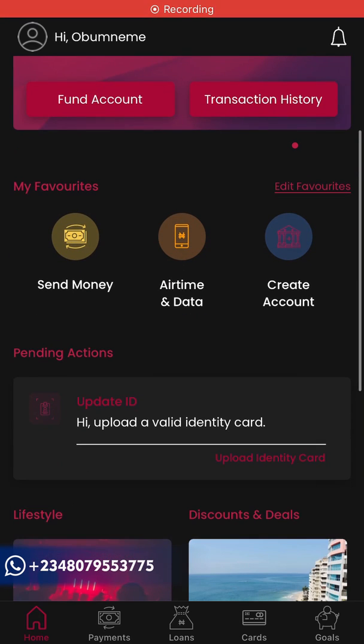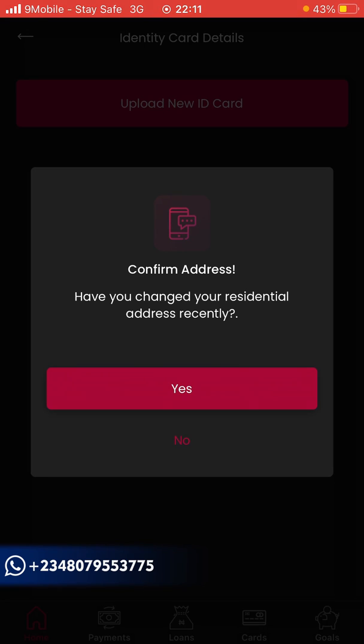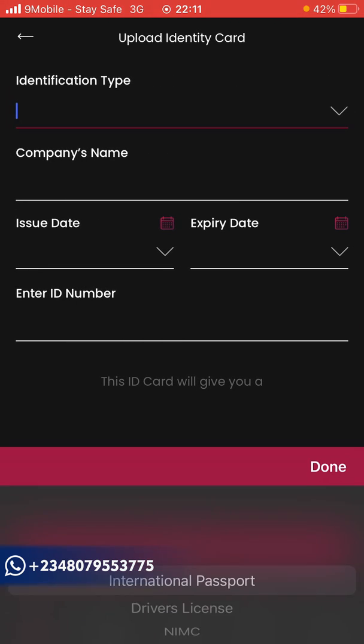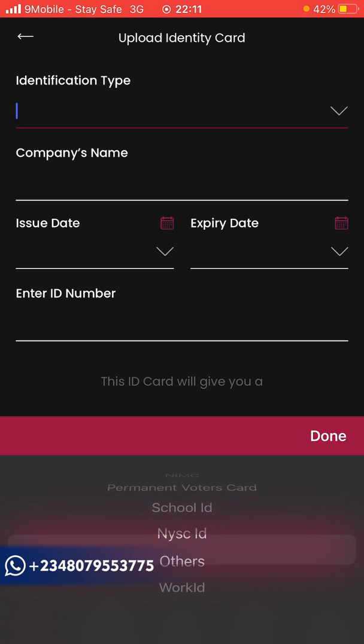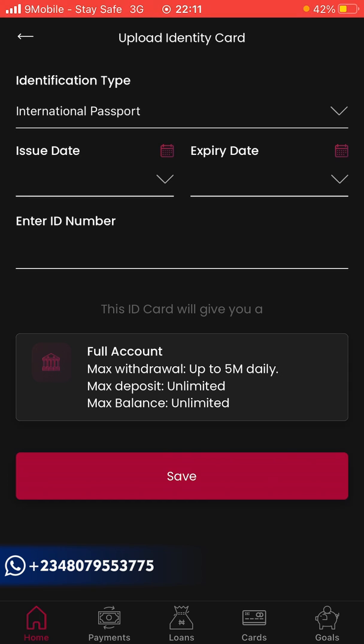Next, they'll ask you to upload a verified government-issued ID card. Click 'Upload Identity Card', then 'No', then 'Upload New ID Card'. They have various ID types: international passport, driver's license, national ID card, permanent voter's card, student ID, NYSC card, and work ID. I'll use an international passport. Enter your date of issue, expiry date, and ID number.